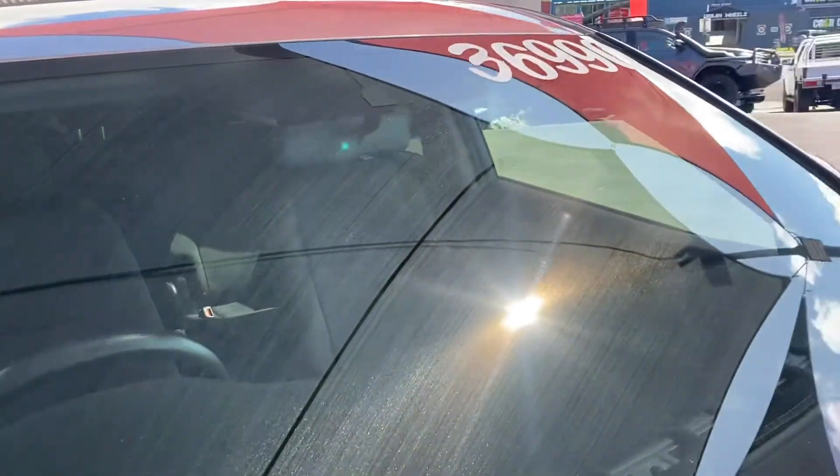Just a few little marks on the bonnet I'll point out, and just here as well, just a minor one. It is obviously a pre-owned car after all. The windscreen — no chips, no cracks, or anything at all whatsoever.